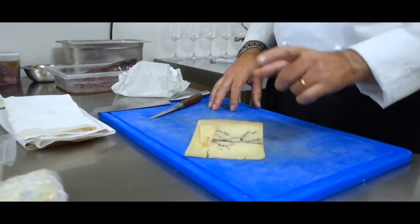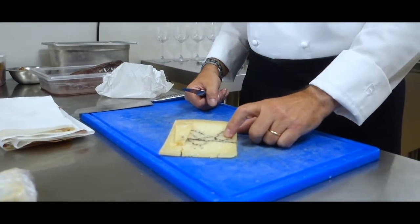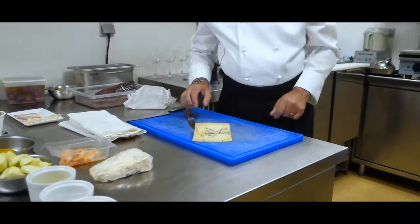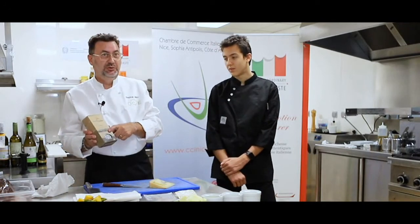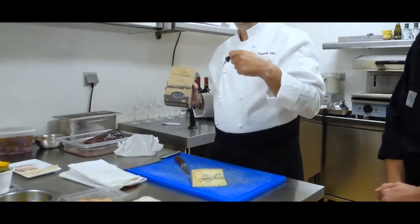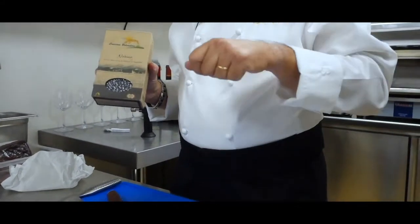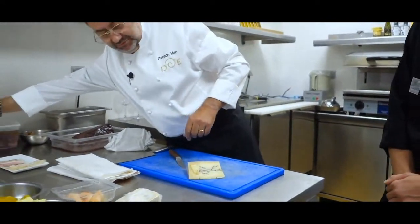On nous a amené ceci : c'est une tomme sèche truffée, à la truffe. Ce fromage-là, je l'ai imaginé dans la recette parce que c'est avec ça qu'on va agrémenter le risotto de riz noir qu'on utilisera tout à l'heure. Au lieu de mettre de la crème quand on monte le risotto, on va mettre un bouillon de bœuf que j'ai fait, et on va l'amener du côté gras et gourmand avec le fromage. On ne mettra que du lait à la place. C'est un super produit, qui ira dans la recette.